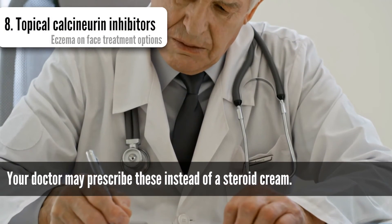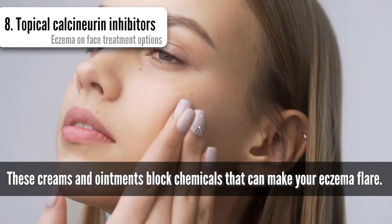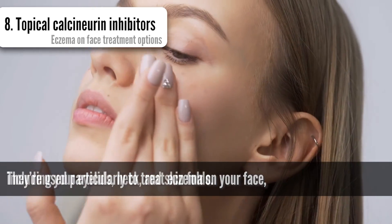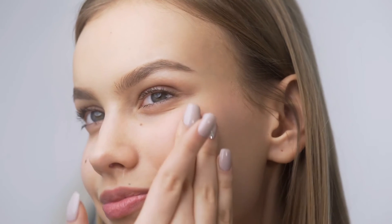Topical calcineurin inhibitors: your doctor may prescribe these instead of a steroid cream. These creams and ointments block chemicals that can make your eczema flare. They are used particularly to treat eczema on your face, including your eyelids, neck, and skin folds.